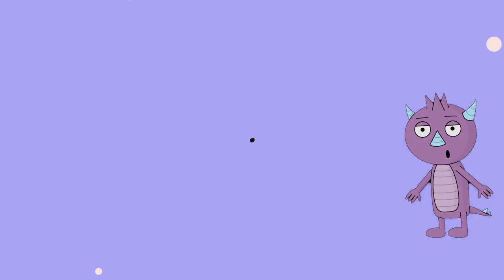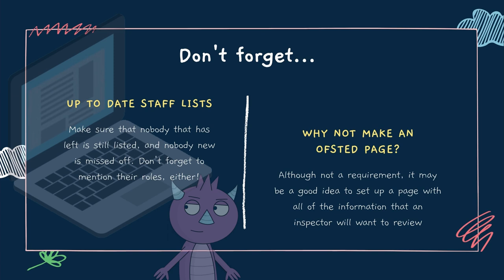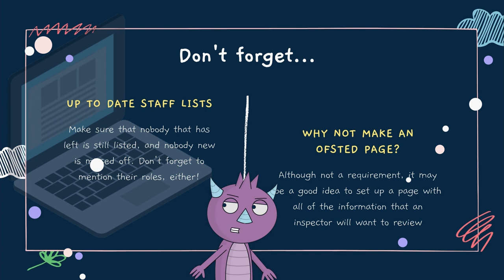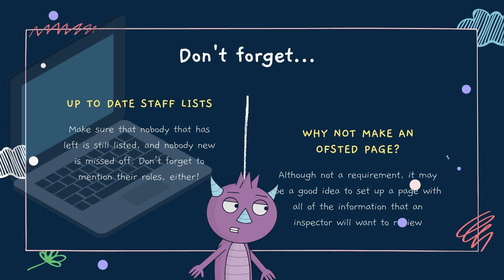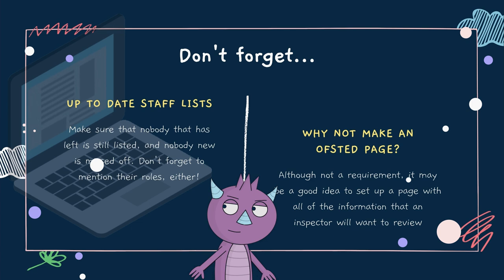Make sure that your website is up to date. Before visiting a setting, an inspector will check to see if they have a website and will gather background information to prepare for their visit. So this is your first opportunity to make a great impression by ensuring your website is up to date — make sure that staff lists are accurate, for example. Some settings go as far as preparing a special page for their website labelled as being for an Ofsted inspector to review. This is certainly not required, but it can be a nice way to set out the background to your setting and a welcoming message to an inspector well in advance.